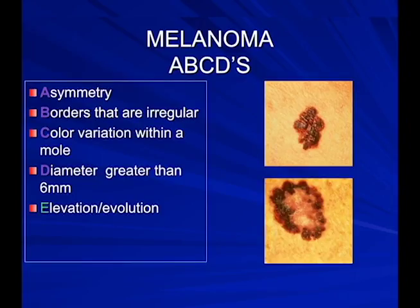We're looking for ABCDE: Asymmetry — if you draw a line through the mole, is it the same on both sides? Borders that are irregular — a good mole has a nice even edge, a bad mole may have a scalloped edge like petals of a flower. Color variation — a good mole is the same color throughout, a bad mole has different colors including red, white, and blue. Diameter greater than 6 millimeters, about a pencil eraser. And E is elevation or evolution — a mole that's changing.